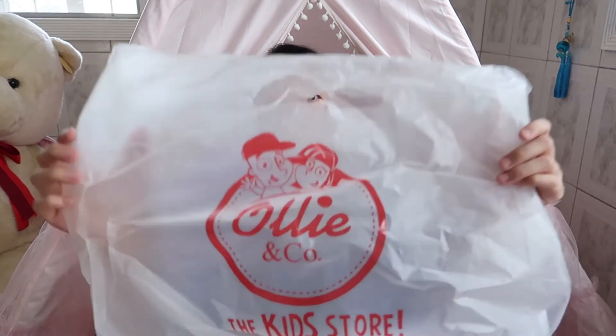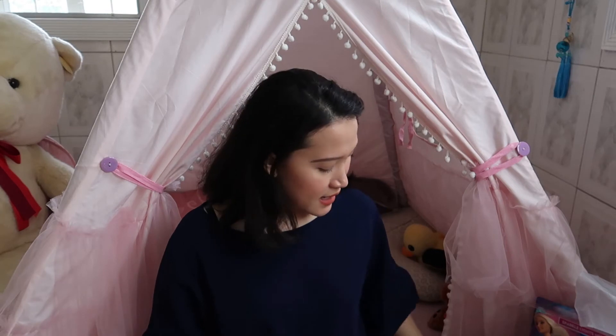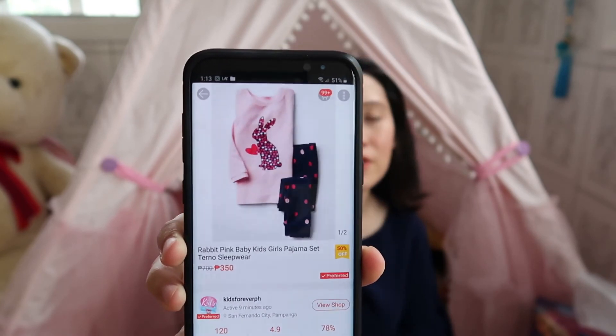One last thing I got her — I just could not resist — is a pair of Mini Melissas in pink. I'm not sure if they'll arrive before Holy Week, but hopefully they do. I also forgot to mention I got her a set of bunny pajamas — a pink rabbit kids' girl pajama set from Kids Forever, which I got from Shopee. They also have an Instagram shop, which I'll link in the description box below.